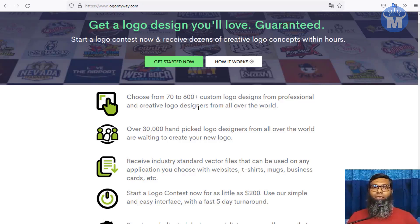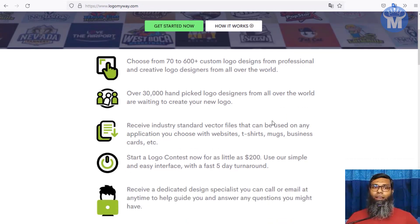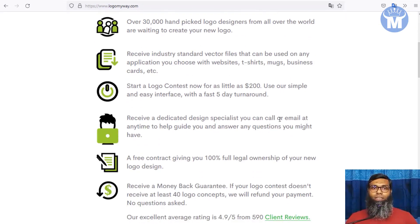On LogoMyWay.com, people all over the world sell their logos. You can buy logos from 600-plus custom logo designs from professionals and creative logo designers worldwide. Over 30,000 hand-picked logo designers are waiting to create new logos. This is a really fast-growing marketplace, and every brand and company around the world needs a logo for their business.